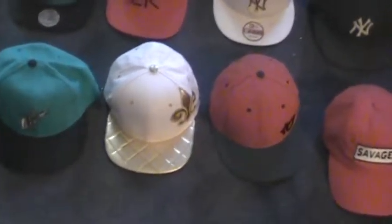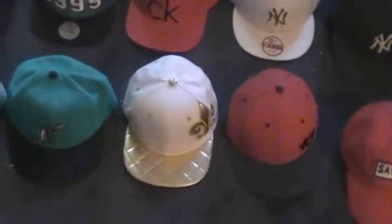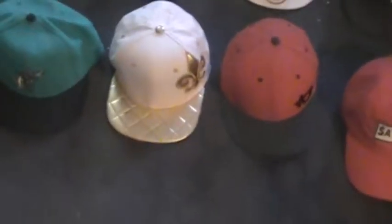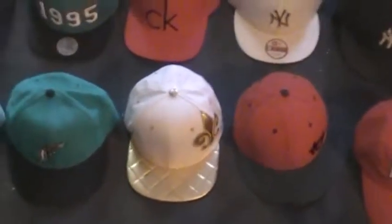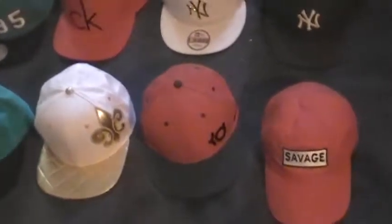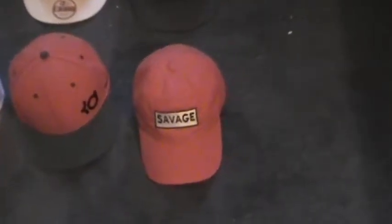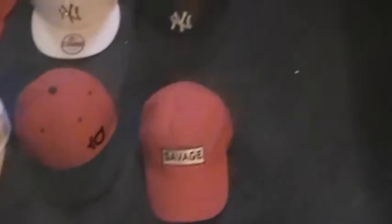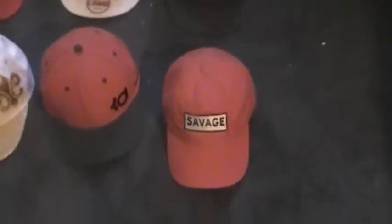These next three hats are also brand new. This is the Saints hat — it's pretty dope. It's got the gold brim on it and it's white. It just goes really well with a lot of my clothes. The next one is a Kevin Durant hat — I love the emblem on the side there too. And last but not least, I'm a Savage, so that's why I got the Savage hat, and I got it from one of my boys chilling down near my neighborhood.